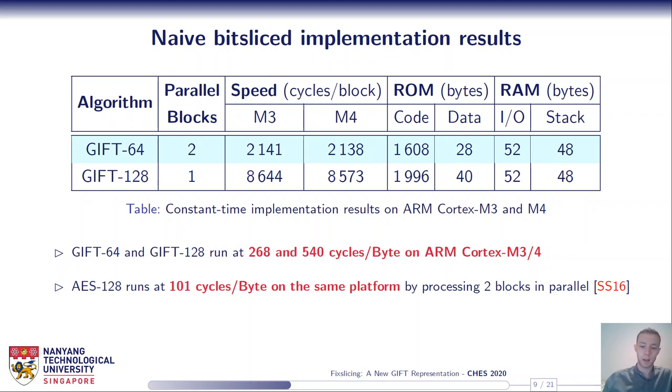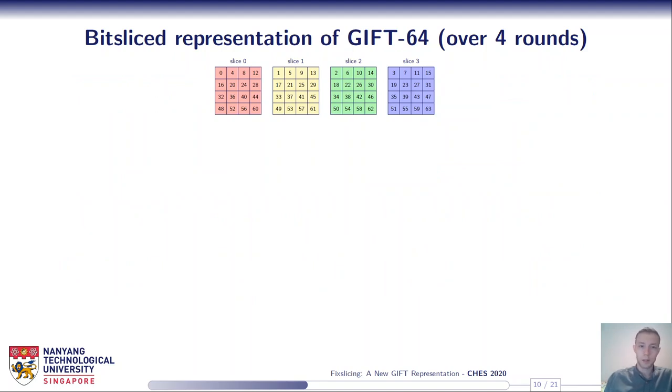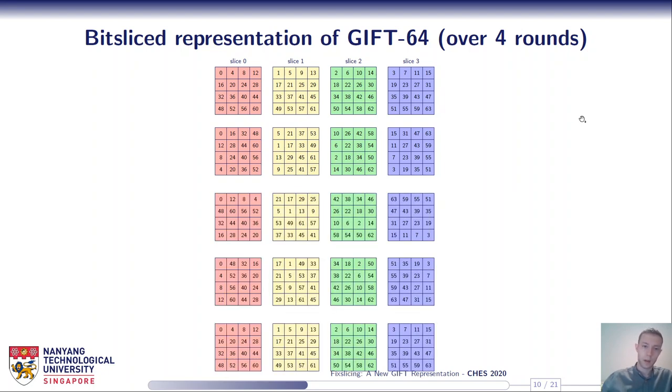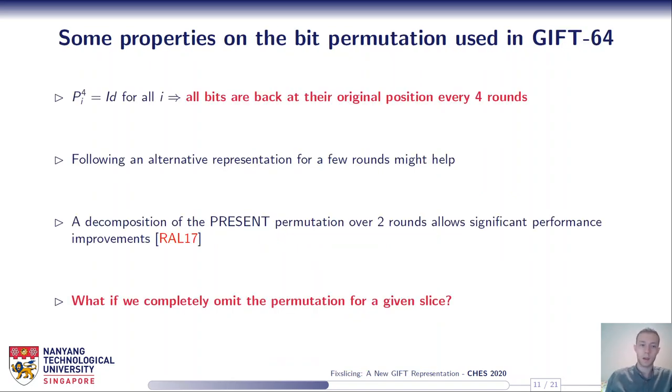Here is the bitslice representation of GIFT-64. We have the four slices — each cell within a slice refers to a bit. During the first round we apply the linear layer, so each slice is transformed independently using P0, P1, P2, P3, and the same happens during the second, third, and fourth rounds. One can remark that after four rounds there is a synchronization of the slices: the bits are back at their original position within the slices. This means the permutation order is four.